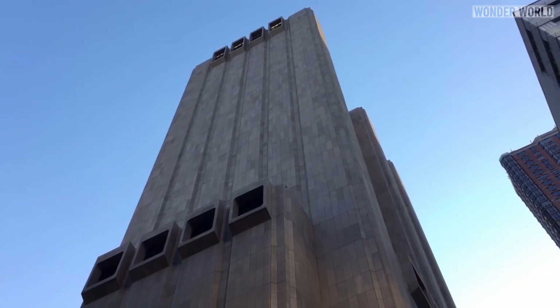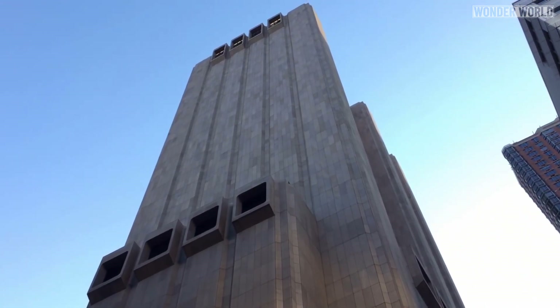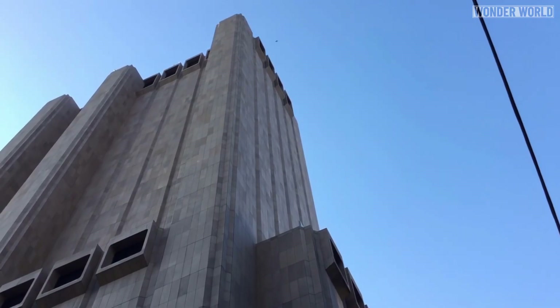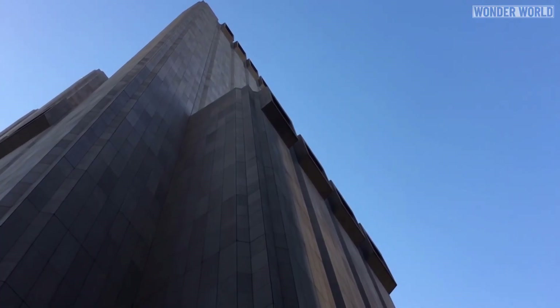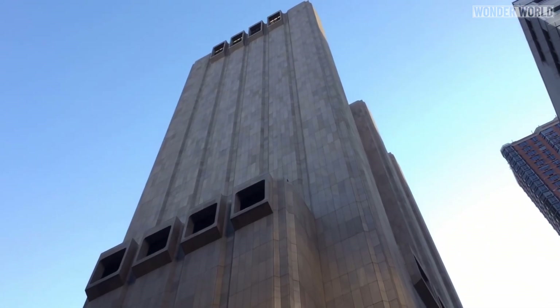The only real features on this windowless building are the massive air vents on its top floors and midsection. The vents keep the air circulating, preventing machinery from overheating. The building is very sensitive to sun and temperature, which is why it has those big vents to regulate temperature — like a big air conditioner.